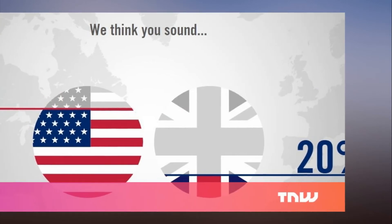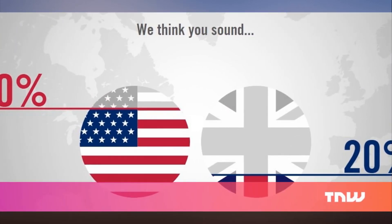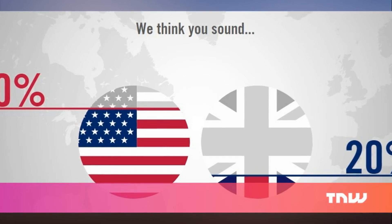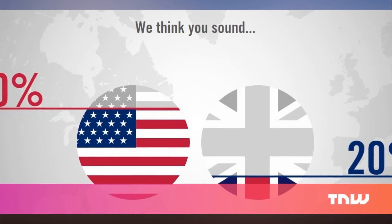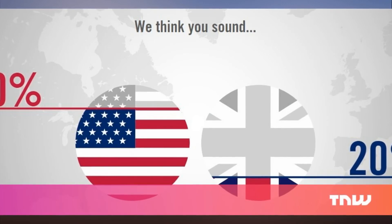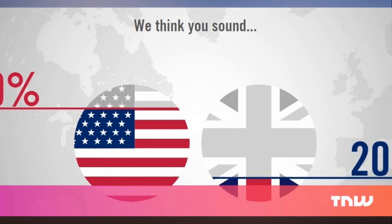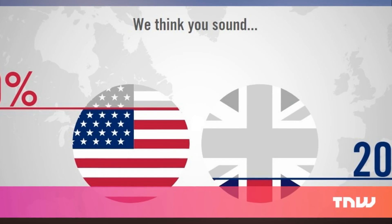It's by no means an accurate indicator of linguistic origin, but it's a fun way to participate in the training of a neural network. I only lament that the programmers chose a boring statement for users to recite. I wanted to say 'walking on little metal bottle caps gives you the sensation of walking on little metal bottle caps' and see just how close my awful attempt at imitating a British accent is.